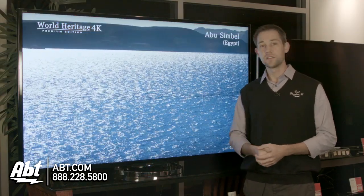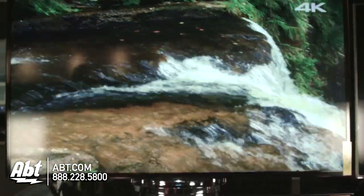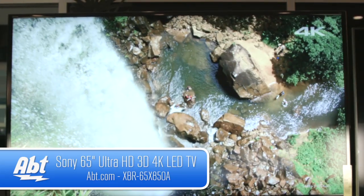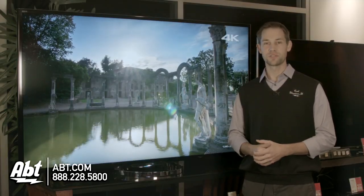Great TV, great picture quality, really easy and expansive feature set to use — and that's the Sony XBR65X850A. Check it out at app.com, and feel free to like, comment, and subscribe on YouTube.